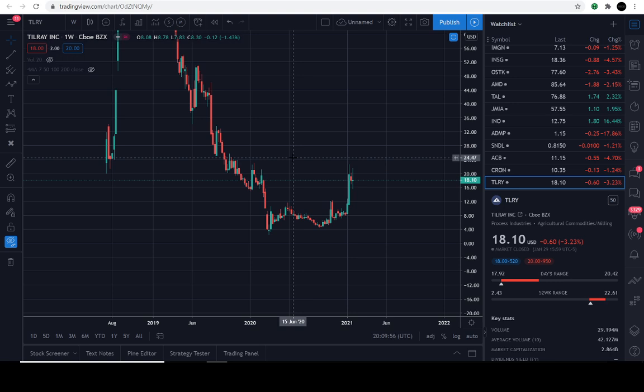Today is January the 31st, 2021. The previous close of TILRY is going to be $18.10. It's down approximately 3.2% for the day.